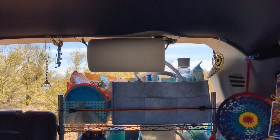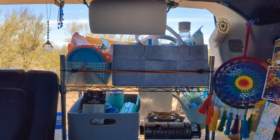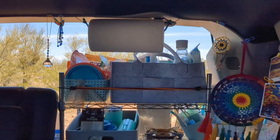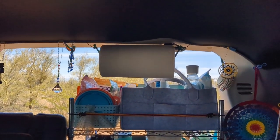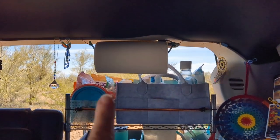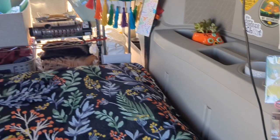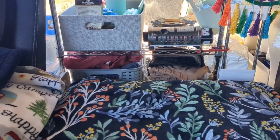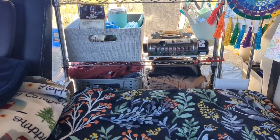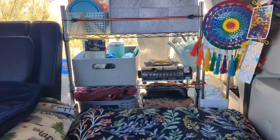I also like to restock on some things before travel day to make everything as easy as possible. This morning I had to put in a new roll of paper towels and refilled all my white bags to make sure those are nice and full. I also do a laundry inventory to see how many clothes I have left before I have to do laundry, so I can prepare for a trip to the laundromat when necessary.